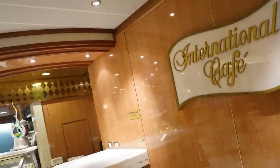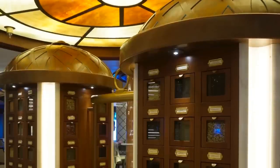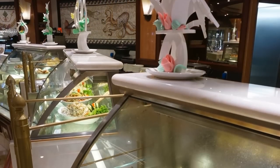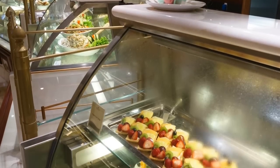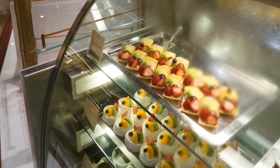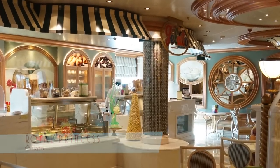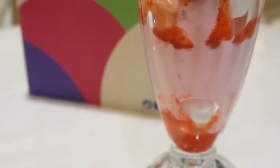Across the way, the International Cafe offers a wide variety of teas and lots of other tasty treats. If your sweet tooth still wants more, Gelato serves up all sorts of ice creams, like this yummy strawberry sundae.